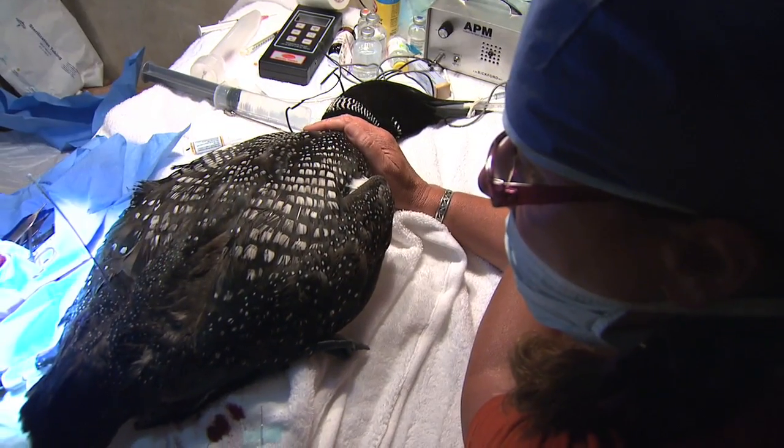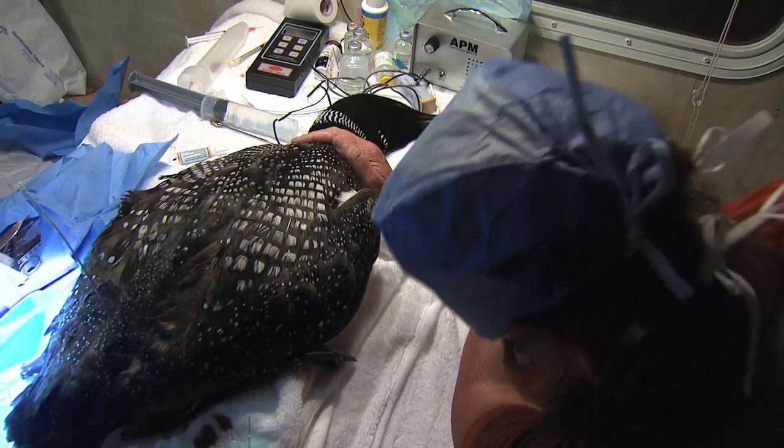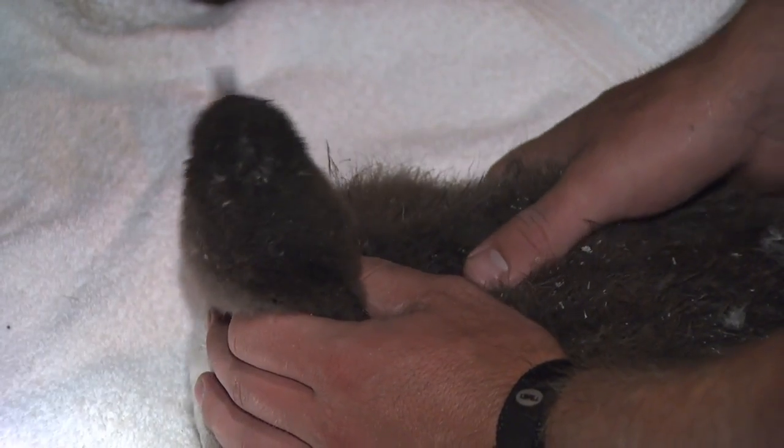We could have an opportunity to recover the birds by triangulating in on the signal. We estimate we have about 12,000 loons in Minnesota — this is the largest number of loons in the lower 48 states. We could have several thousand loons at least, juveniles, heading south each winter.